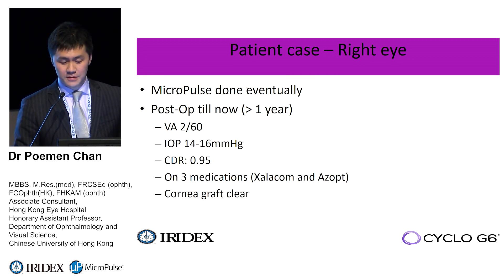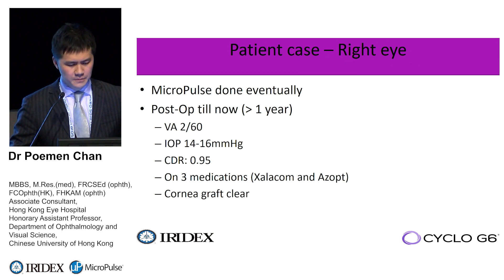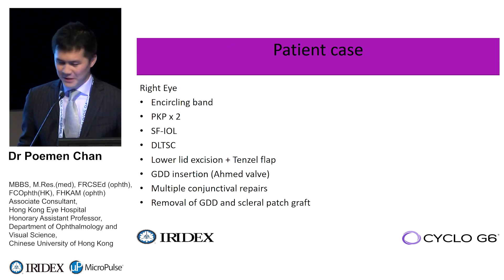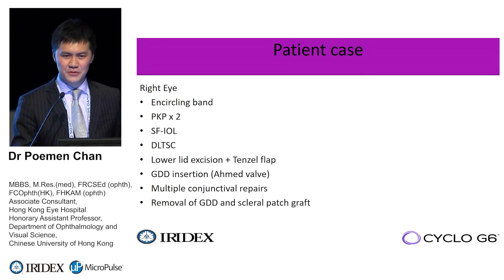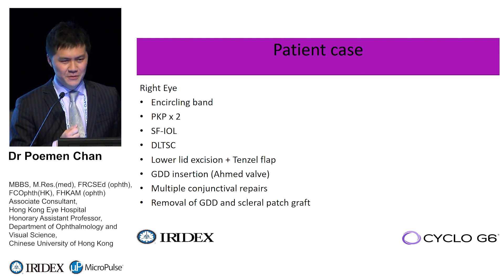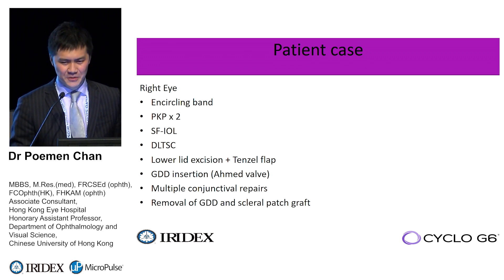Fortunately, micropulse worked for more than a year. Visual acuity is not impressive — understandably after all these procedures there was damage to the optic nerve — but pressure was maintained at 14-16. She's functional on three medications, and importantly the cornea graft is still clear despite using micropulse. A G-probe might have jeopardized the graft. This patient had: encircling band, two penetrating keratoplasties, scleral fixation IOL, G-probe, lower lid surgery with Tenzel flap, glaucoma drainage device, multiple leakage repairs, conjunctival repair, tube removal, and scleral patch graft. We were out of options apart from micropulse.